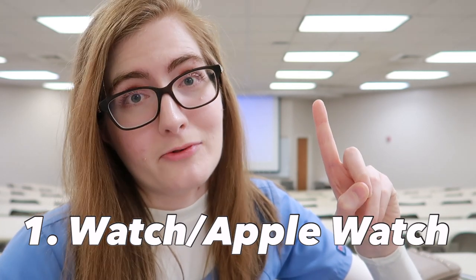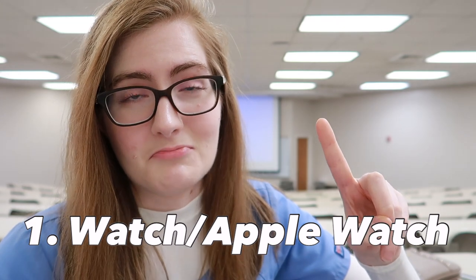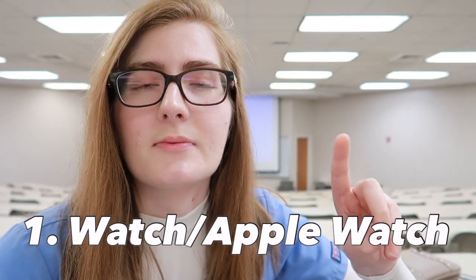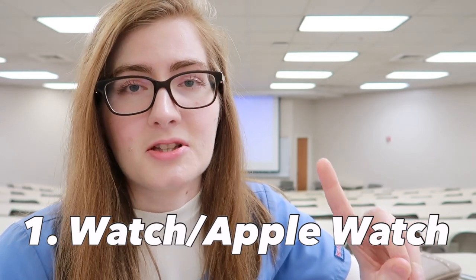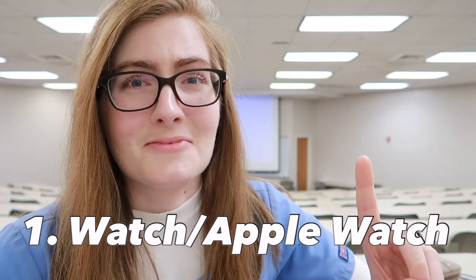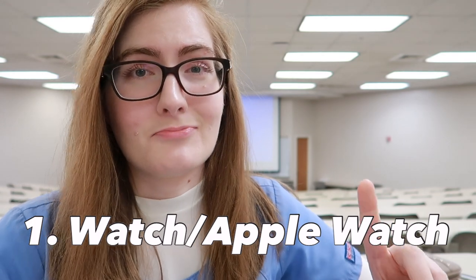First gift: a waterproof watch. They will use that watch until the day they leave the nursing profession — very, very handy. They use it to count respirations, document times, time patient procedures, when patients had tests done, times they did things to patients, and when families are asking what time of day it is, multiple times a day. So, a watch to walk with.